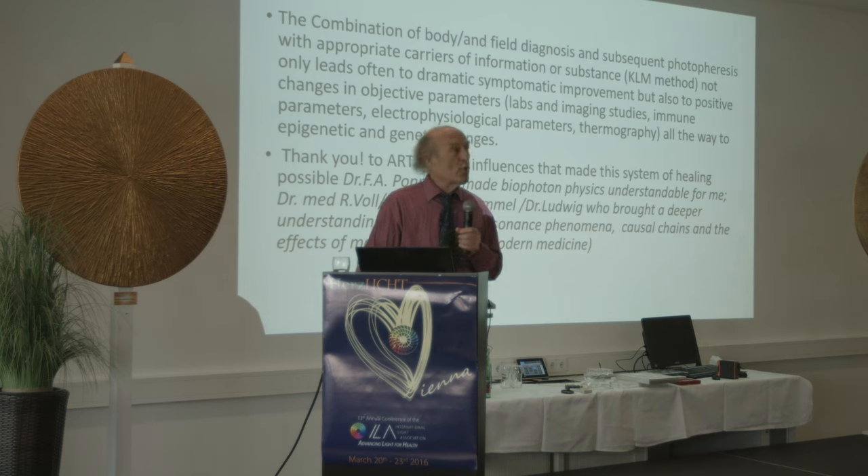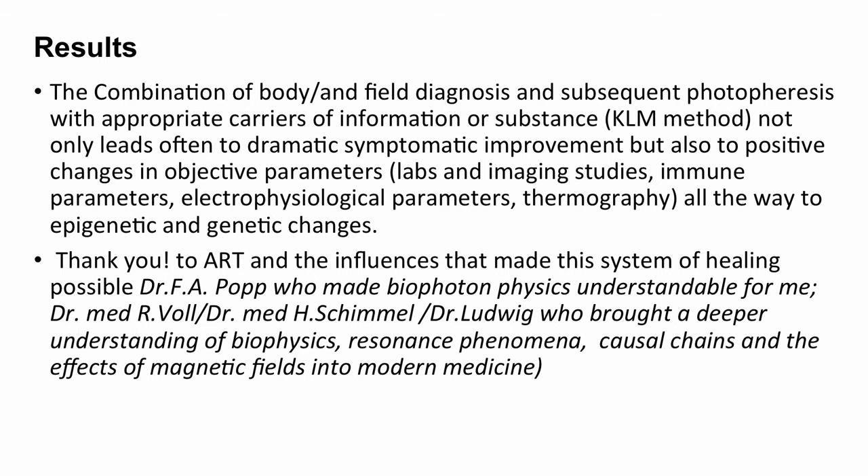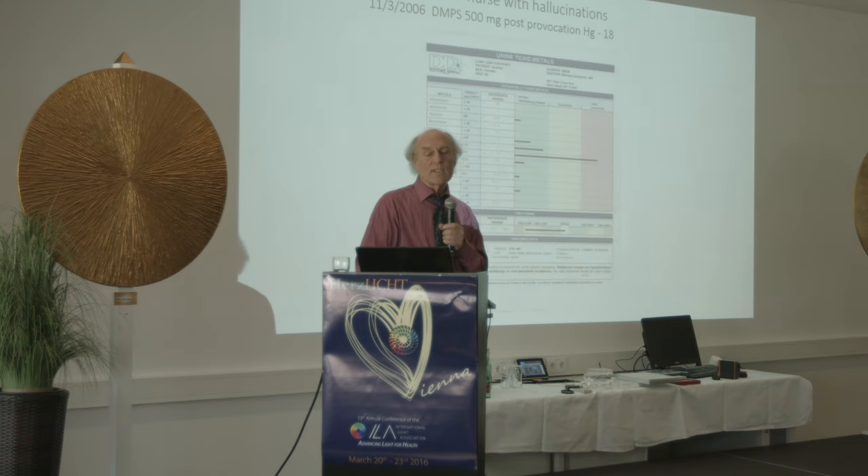The combination of body and field diagnosis — done with our muscle testing — and the subsequent photophoresis with appropriate carriers of information or substance is called the KLM method: Klinghart Light Modulation. This not only often leads to dramatic symptomatic improvement but also to positive changes in objective parameters: labs, imaging studies, immune parameters, electrophysiological parameters, thermography, and all the way to epigenetic and genetic changes.